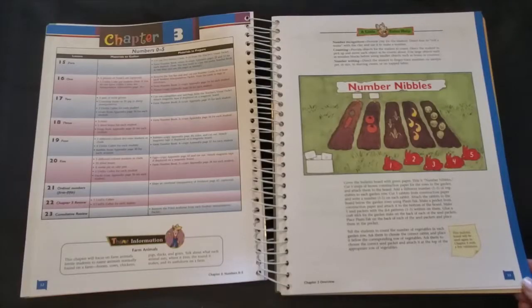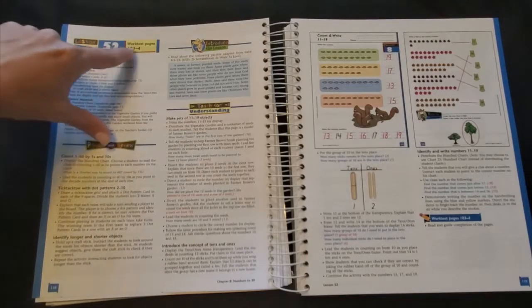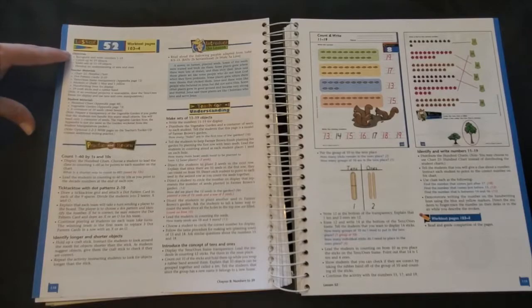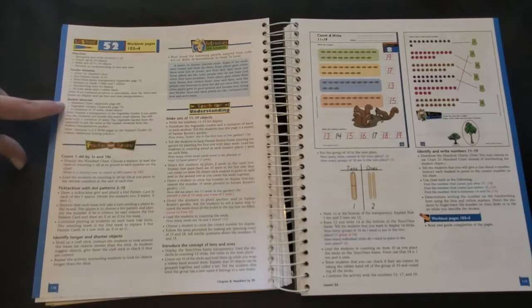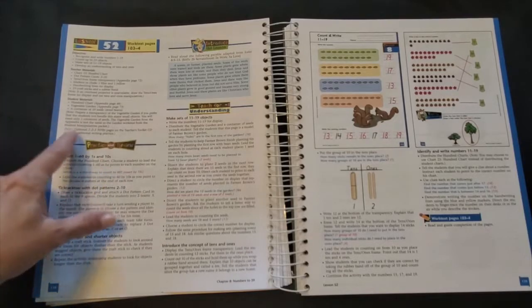So that's the beginning of a chapter. Let's actually look at a lesson. Each lesson is broken up into several sections. In this first section you'll see the lesson number and then the work text pages that your student will be working on. You've also got a list of objectives and teacher and student materials, and then a section with some notes or tips for you as the teacher.